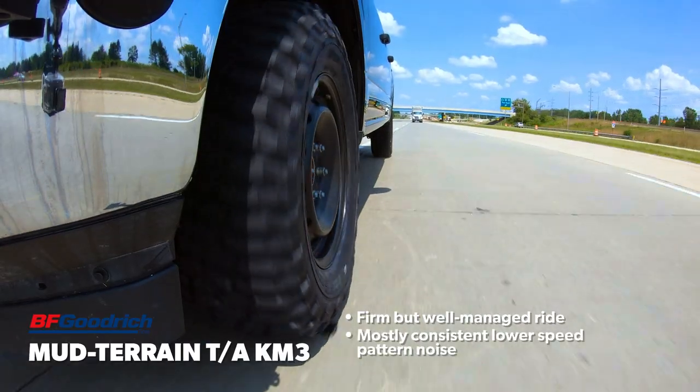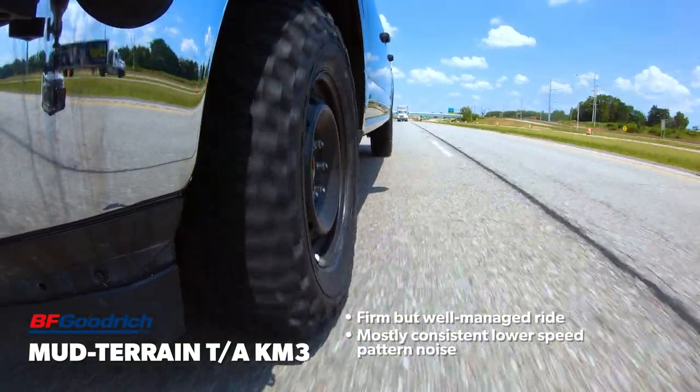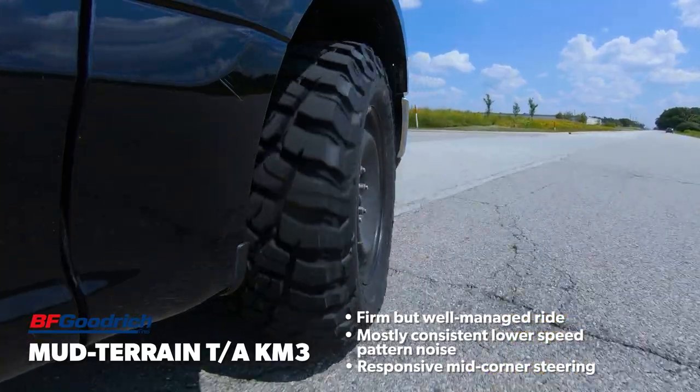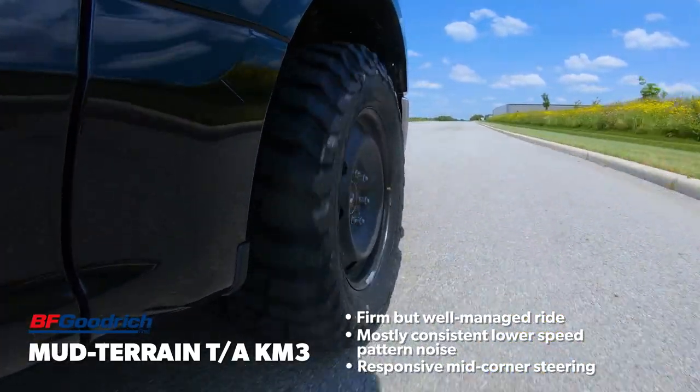On the highway, however, the noise did seem to change pitch characteristics more obviously with speed. The steering feel was well-liked by our team thanks to a smaller dead spot on center and relatively quick response, which firmed up nicely mid-corner.